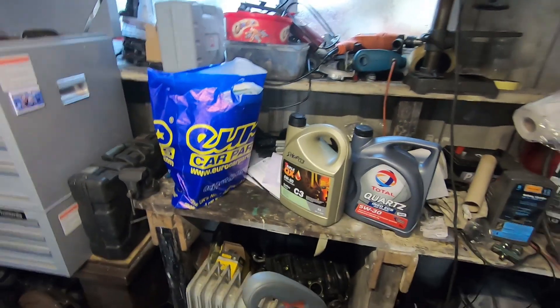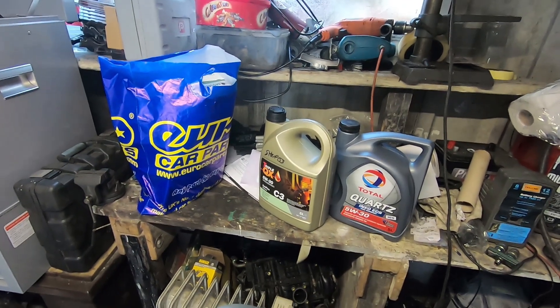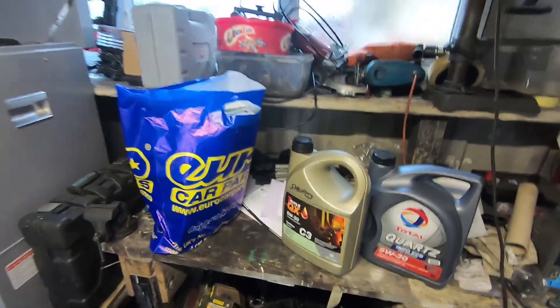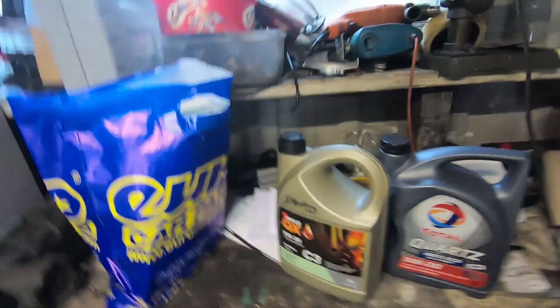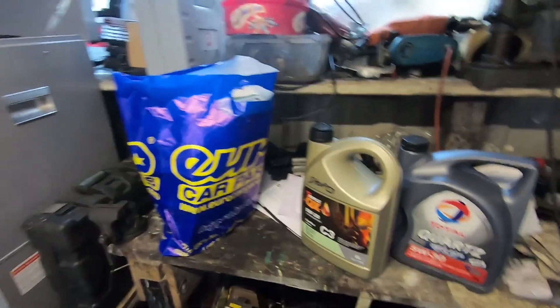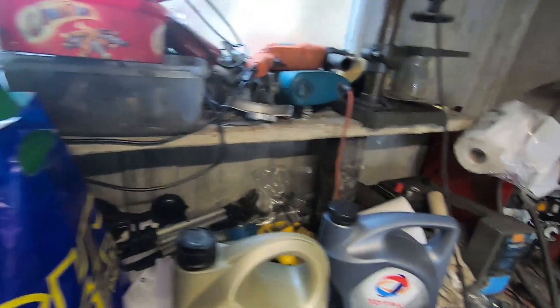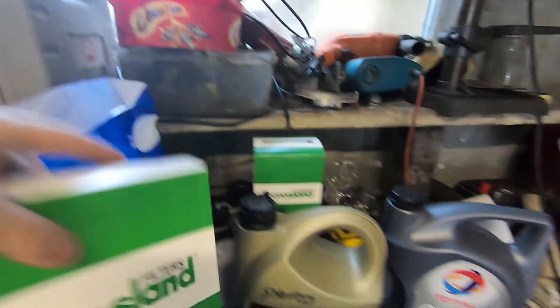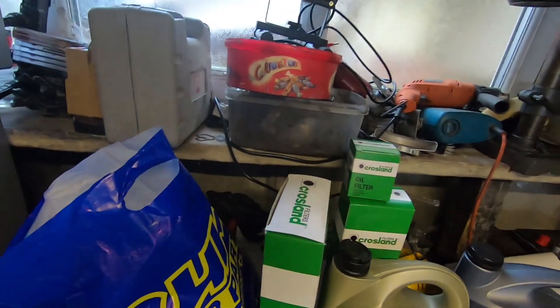So with the Citroen service I'm going to do it off camera — I've done a service before in a previous video, I can put a link to that in the description. But I thought this time rather than going to the dealer, because that's where I usually get the Total Quartz 5W30, I'll go get everything from Euro Car Parts instead and I saved myself a fortune. Engine oil, all the filters — Crossland Cabin Filter, Air Filter, Oil Filter, and a Diesel Fuel Filter.